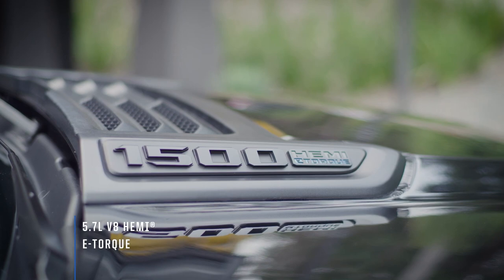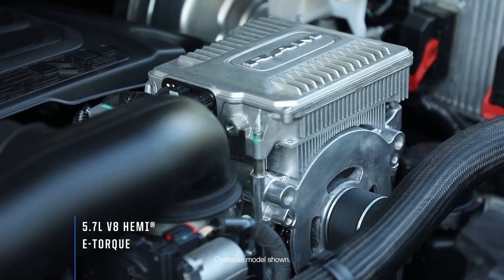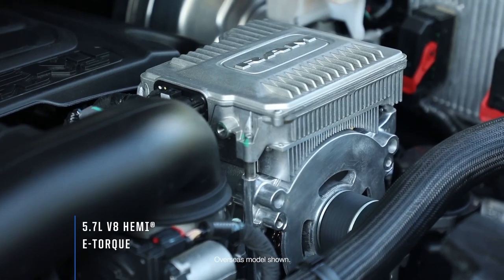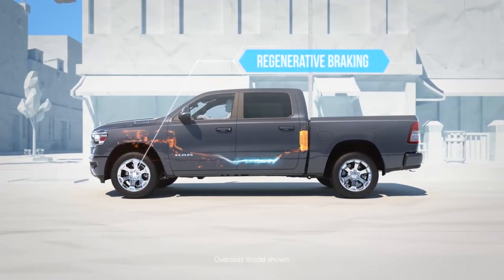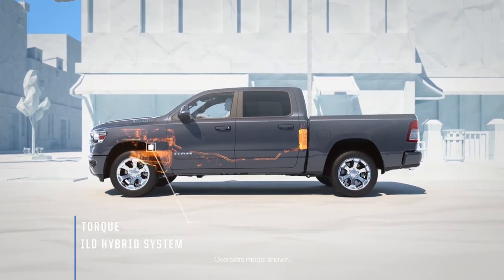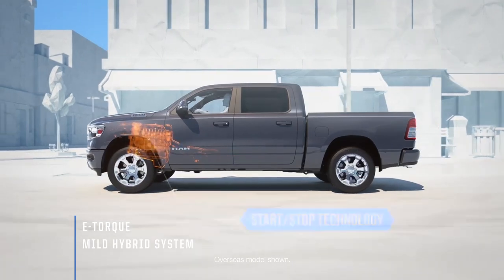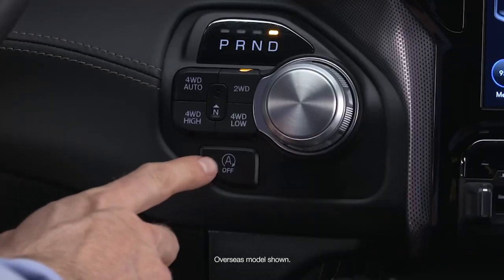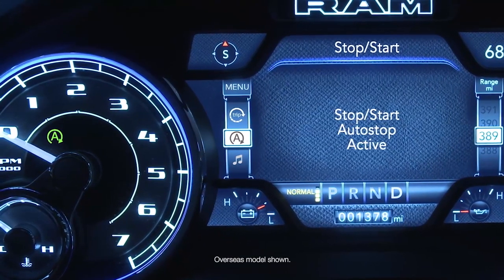The famed 5.7-litre V8 Hemi gives you 291 kilowatts of grunt through a silky-smooth 8-speed transmission. The engine features fuel-saver technology as well as an e-torque mild hybrid system. The benefits of this are numerous, including longer four-cylinder operation whilst in MDS cylinder deactivation mode and a more refined stop-start capability.